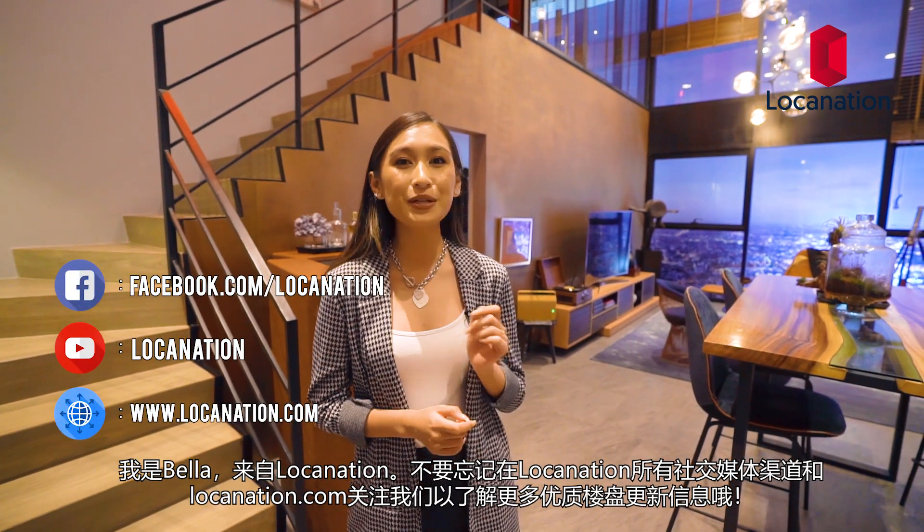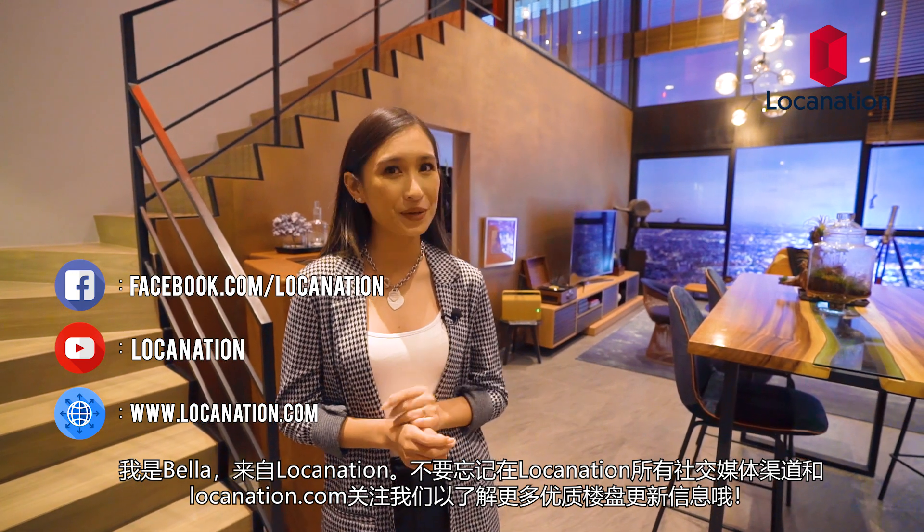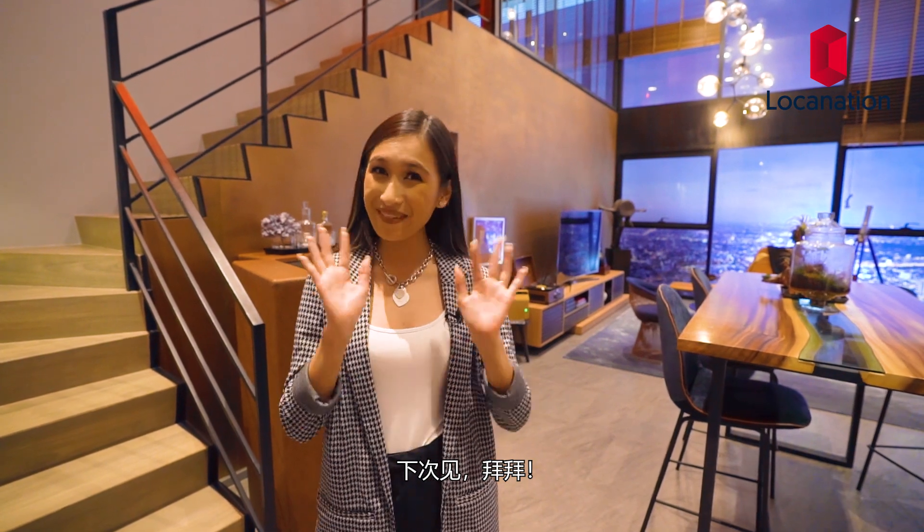I'm Bella from Loka Nation. Be sure to like and subscribe to all our social media platforms at LokaNation and LokaNation.com for more Thailand property updates, and I'll be seeing you guys very soon. Bye!